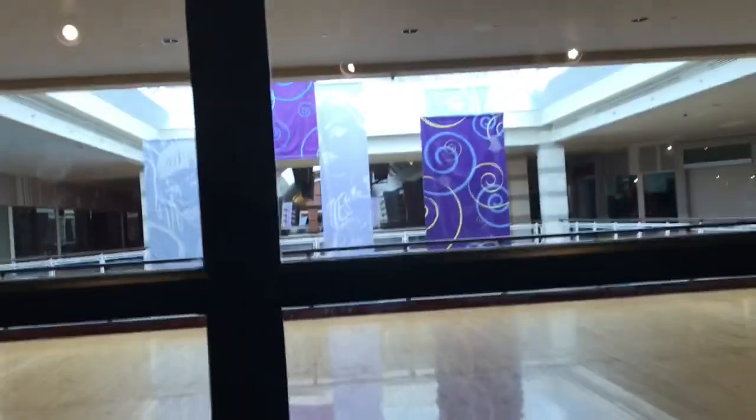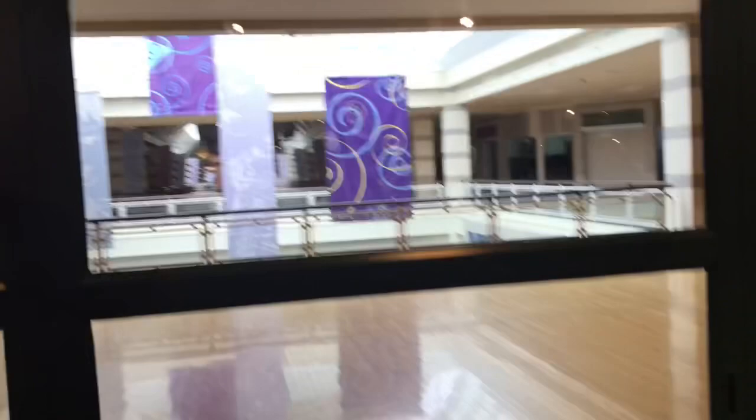Here it is. Here is a look into the dead Forest Fair Village Mall in Forest Park. There it is. Dan Belonese's adventure is still on the inside, that's why I can't go in.